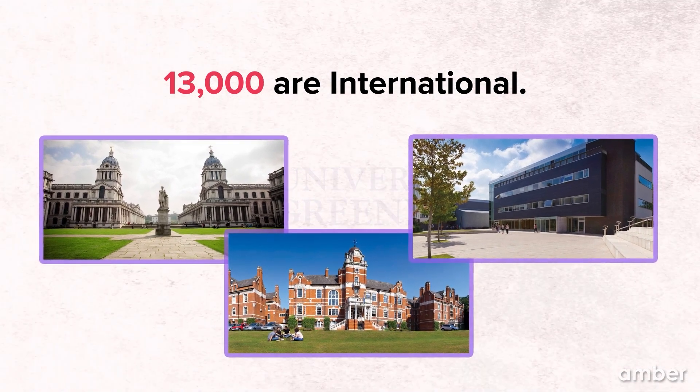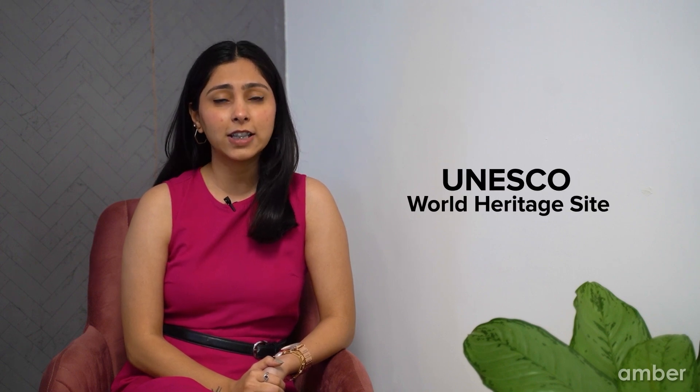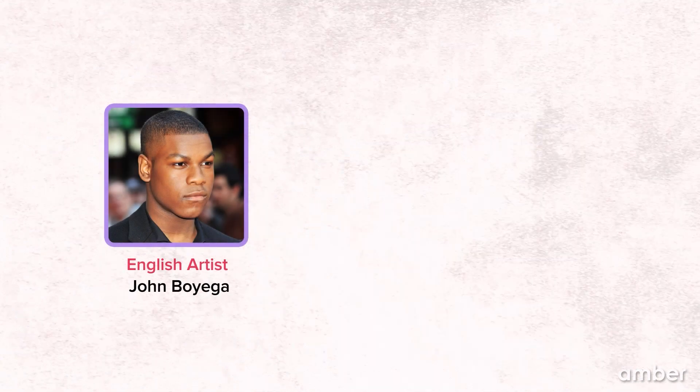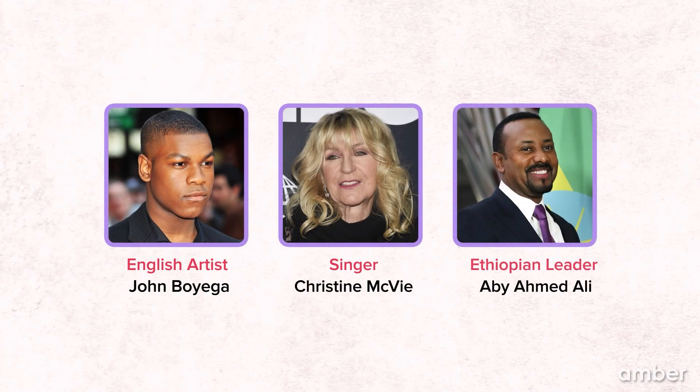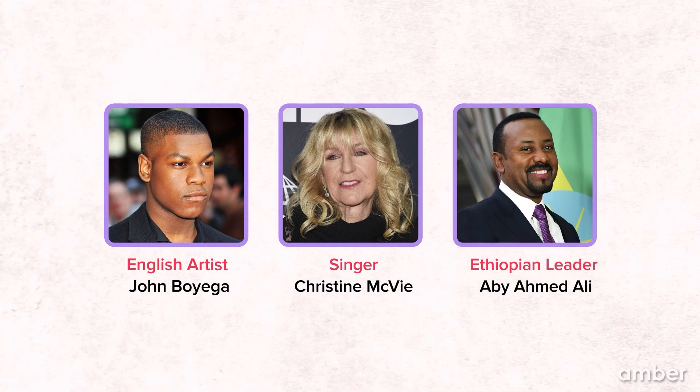More diversity, more friends to make. This university has a reputation for providing amazingly high supervision and instruction in both teaching and research. It has also recently gained attention for its multicultural and diverse students. Its campus status as a UNESCO World Heritage site makes it stand out the most. English artist John Boyega, singer Christian McWay, and Ethiopian leader Abhi Ahmed Ali are some notable graduates of the University of Greenwich.